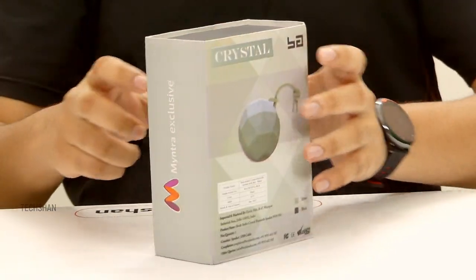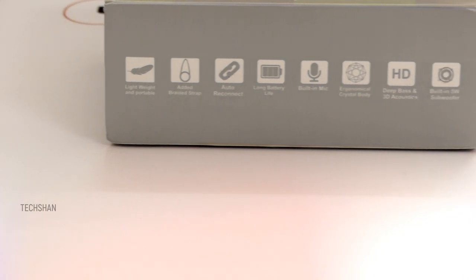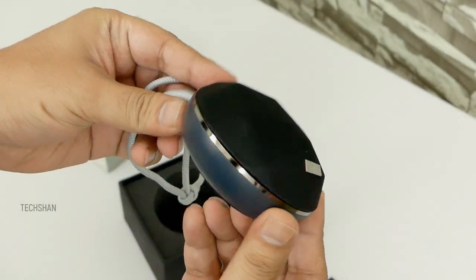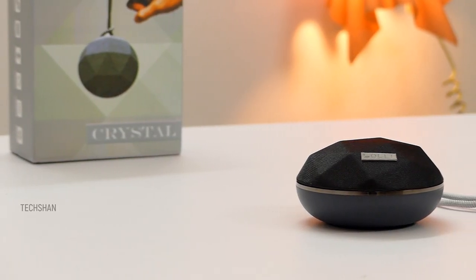Finally, an interesting compact Bluetooth speaker called the Bolt Crystal. The box mentions features like an inbuilt mic for calls, a 5-watt woofer, and more. Opening up, we have the user manual, the stylish crystal-shaped speaker, and a micro USB cable for charging.